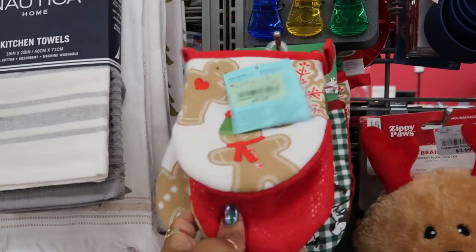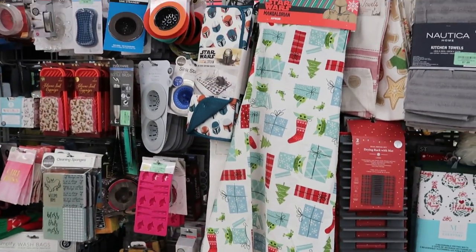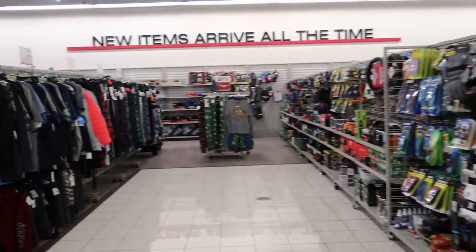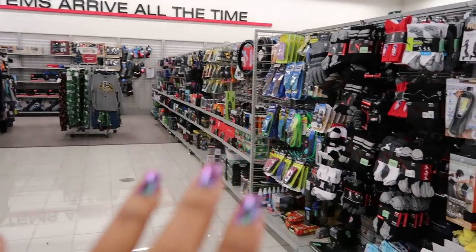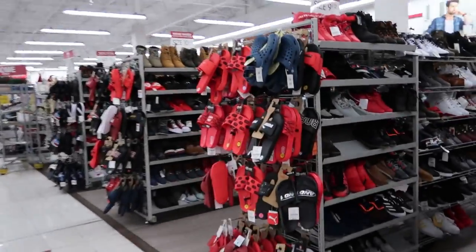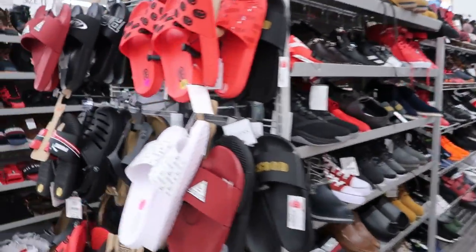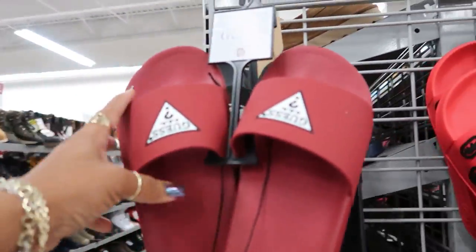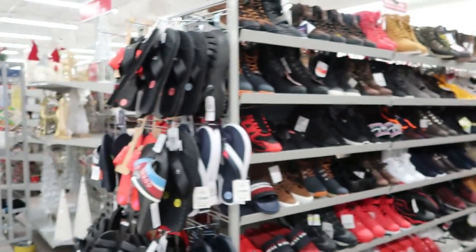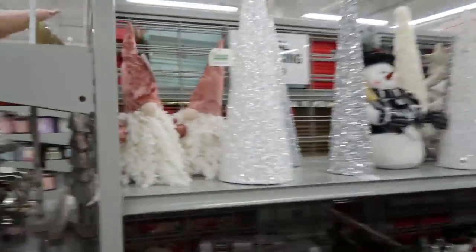Potholders. Whenever I show you guys something in a store and it has something to do with gingerbread — you guys always say, 'I know you bought that.' But I don't be buying everything that's gingerbread. I already have a lot of stuff, so I don't feel like I need to get everything I see. That's why I don't be picking it all up.